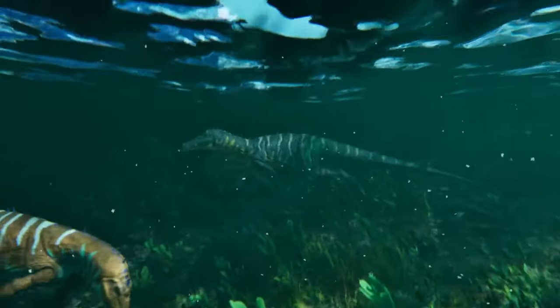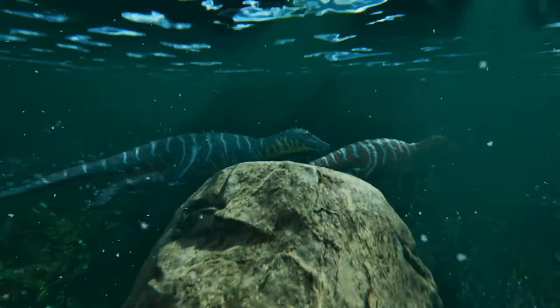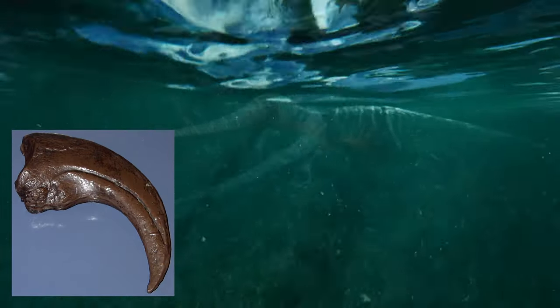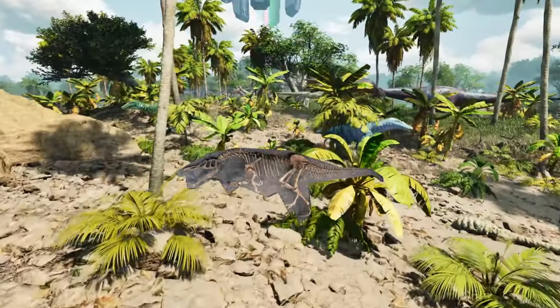The first Baryonyx fossil was discovered in 1983 in a Smokejack clay pit in Surrey, England. The fossil was a large claw, and on closer inspection of the claw, it became clear that the tip was missing. Further investigation of the find site revealed a relatively complete skeleton.